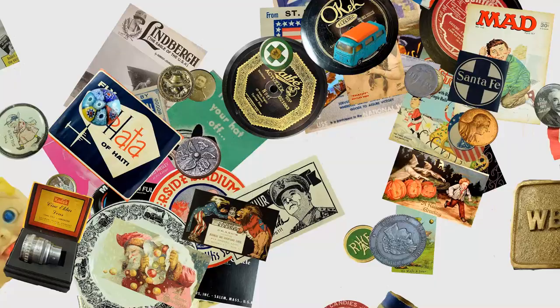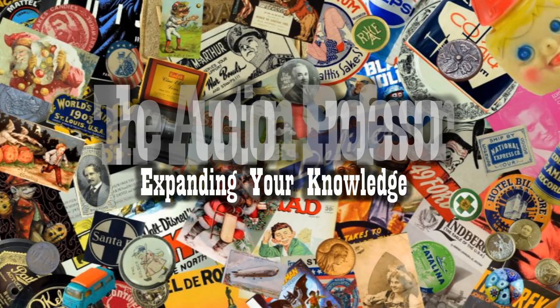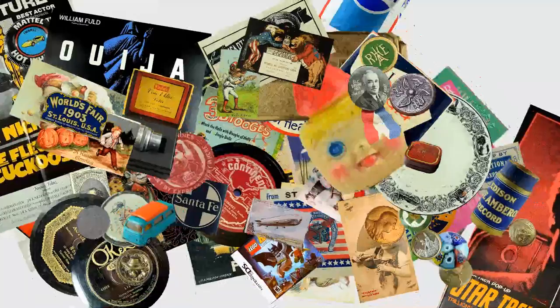Today we're going to show you some items that turn up in bathrooms, in the medicine cabinet, underneath the sink all the time, that can sell for a small fortune. Today we're going to talk about some items that you can find in a bathroom that will sell for some phenomenal money.